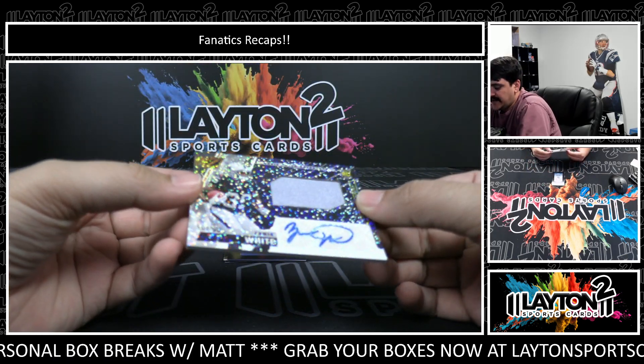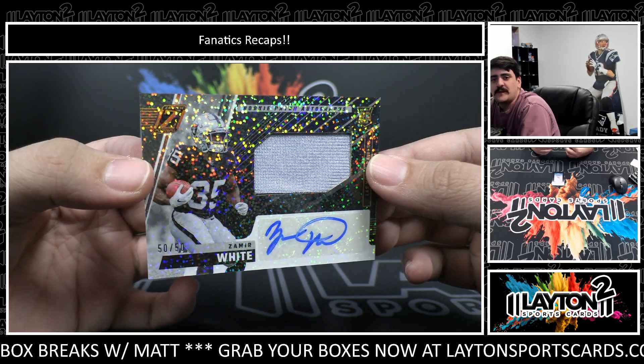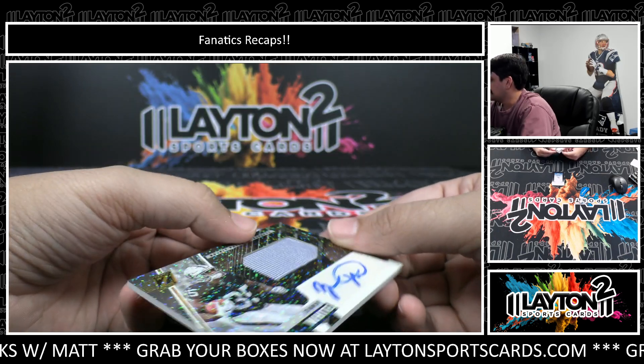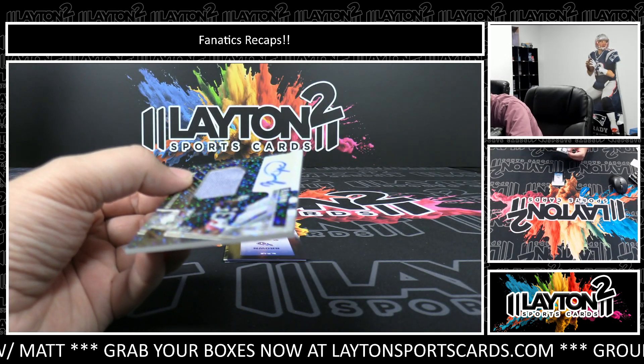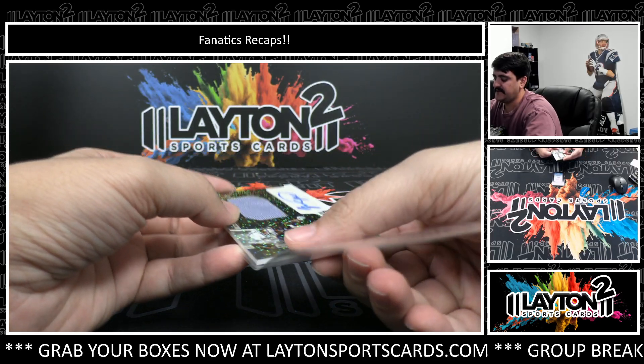We've got an RPA numbered to 50. It's 50 of 50. Zamir White on the Speckle RPA there. My camera doesn't like that one. There it is — Zamir White for the Raiders. 50 of 50 RPA.